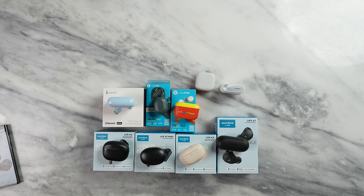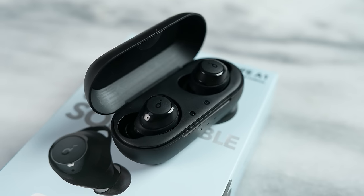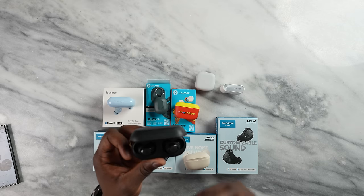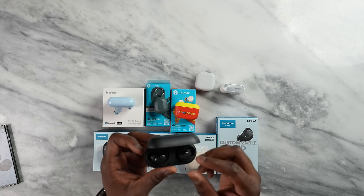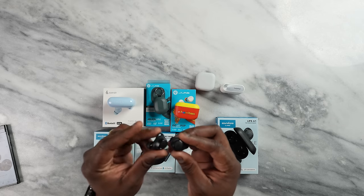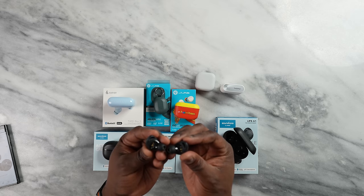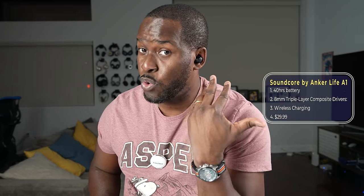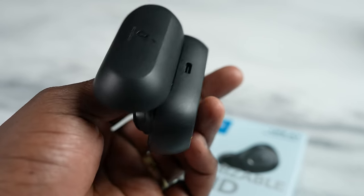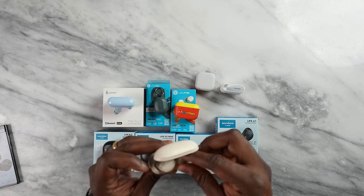Now going into the Soundcore line, starting off with the Soundcore Live A1. It offers 35 hours of battery life and also has wireless charging, so something under $50 with wireless charging, which is great. It has customizable EQs through the Soundcore app and a very comfortable fit. I like the little wingtips on them. They come in various colors, and with the wingtips they're not falling off. These feel very comfortable to work out with as well — a much more sturdy feel. Audio quality is good and crisp, a little bit on the bassier side with the standard settings, but you've got a lot of EQ options in the app to customize it.